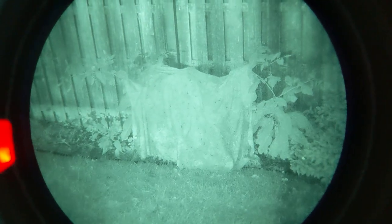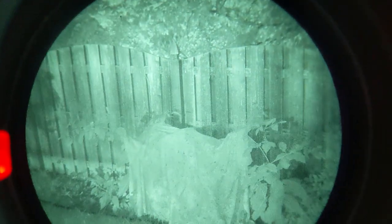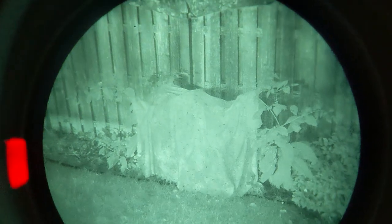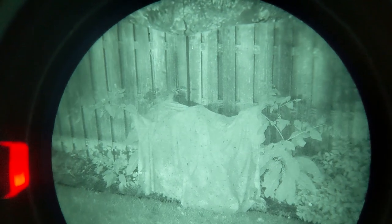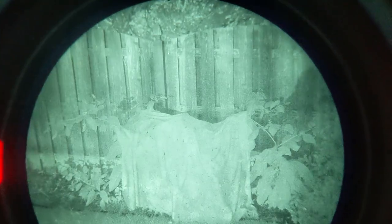At night, the hide completely loses that nice camo pattern. It just looks like a sheet draped over, and I can't imagine this being super useful — this would catch my eye for sure if I was walking around and saw it. That would be my biggest concern with using this against anyone with night vision on.